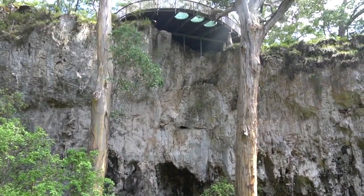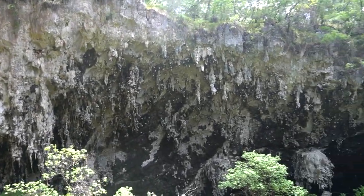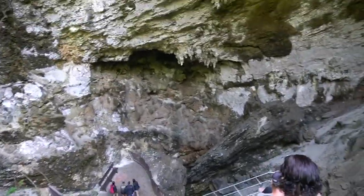I think there are about 320 steps in total going down into this cave, and it seemed like this week we were going to be climbing a lot of steps, as you'll soon find out.